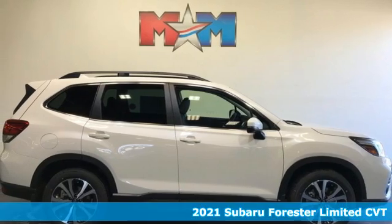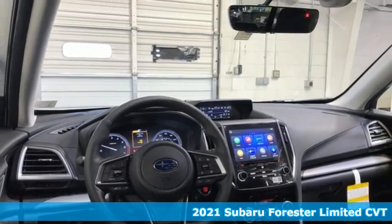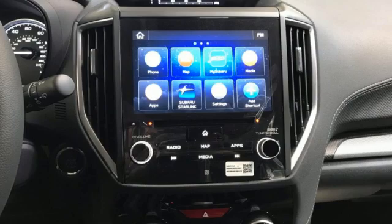It's a new 2021 Subaru Forester. Take off on an adventure or take it easy. Do what you enjoy with those you love in the versatile, durable Forester.